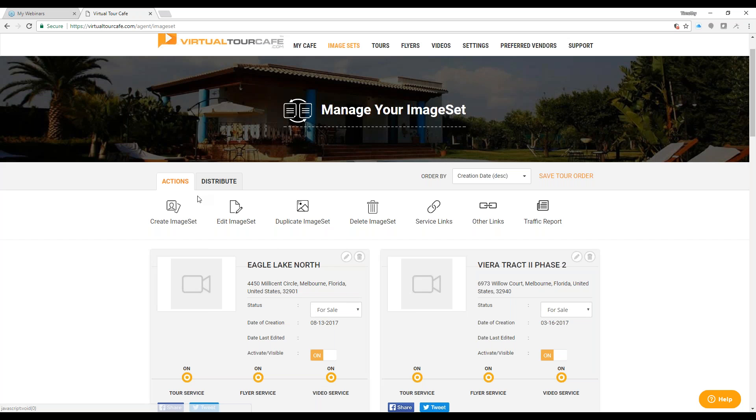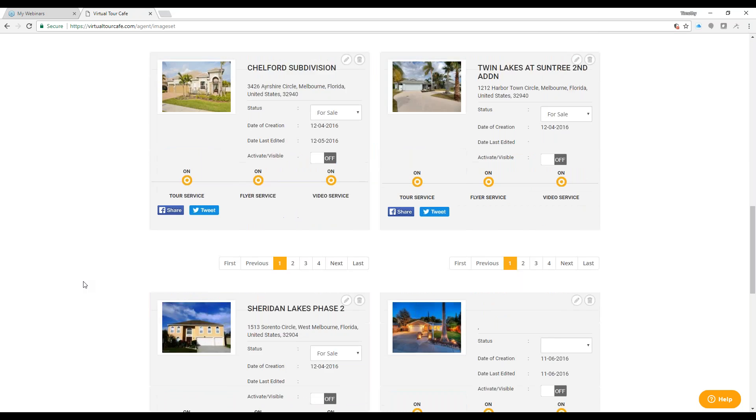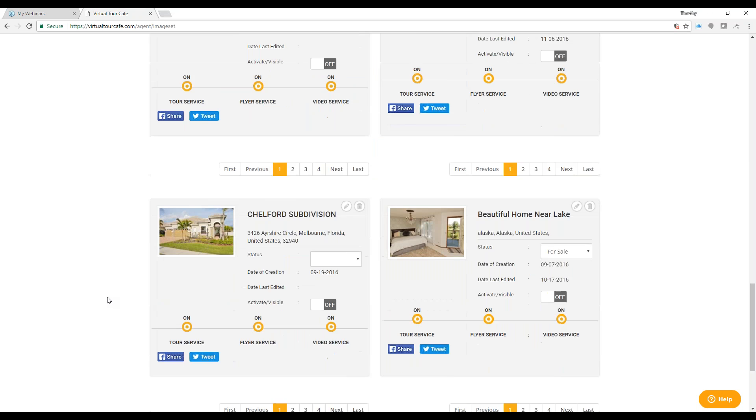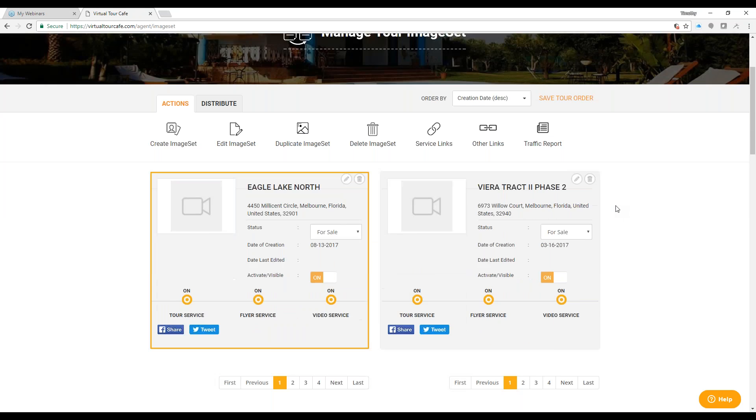Under image sets, the Actions menu is where you can create, edit, or duplicate image sets. You might duplicate an image set if you have multiple units in the same property — change the MLS number, the price, whatever you need. The system will automatically create a new tour for you if you have Easy Auto Tour set up. Each image set is a different property — you can see all of them listed with their addresses and titles, with pagination at the bottom.